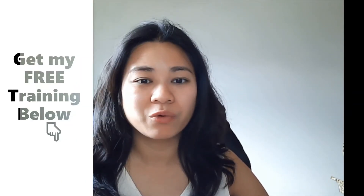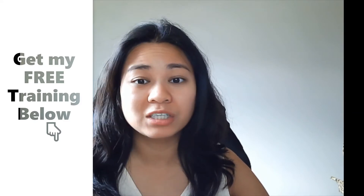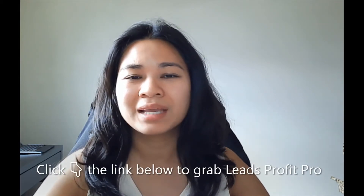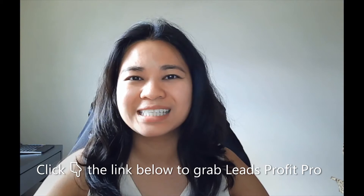Hey guys, my name is Din Quinto from denonlinepatch.com and you're watching one of my review videos in the new product launches for online training and software products. Stick around with me here because I'll be making a review about this new product launch called Leads Profit Pro. Stay tuned.